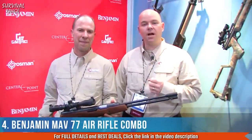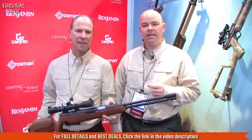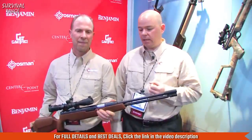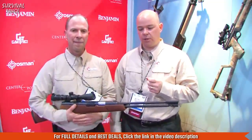This is Chip from Crosman. I'm with John Alvord, a product manager for the brand new Benjamin Mav 77. This is an underlever gun, meaning it cocks from beneath the gun. It's not a new design, but we've made a lot of upgrades to it.